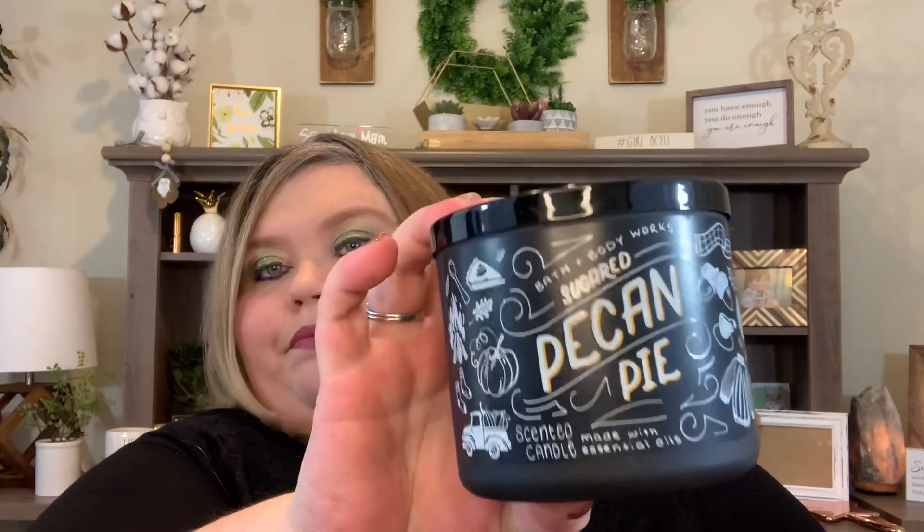Now for the candles! First up is "Sugared Pecan Pie" — oh my goodness, I've already smelled all of these. This one smells so good. It is one of the three-wick candles and it literally smells like pecan pie. The fragrance notes are gooey brown sugar filling, toasted pecans, and homemade pie crust. I cannot wait to burn this one.